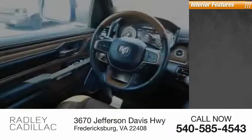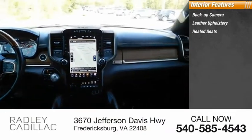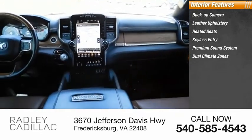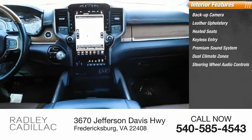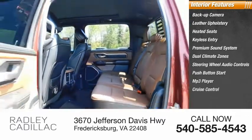Inside you'll find backup camera, leather upholstery, heated seats, keyless entry, premium sound system, dual climate zones, steering wheel audio controls, push-button start, MP3 player, and cruise control. Your new ride is just a phone call away.